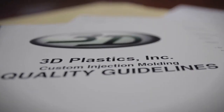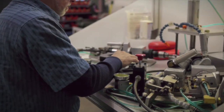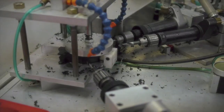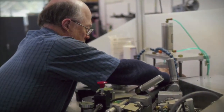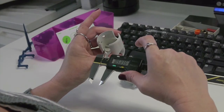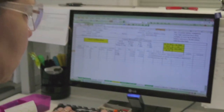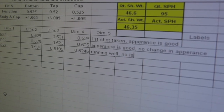Quality assurance for our company operates at many different levels. It starts with the person operating the machine — if there's a condition not in conformance with what the customer requires, they will set out a sample and another person takes a look at that. If it's still undetermined, they contact me and I would then contact the customer. In addition to that, before any product goes out the door, we have a person in our shipping department verifying the part number, that the customer has ordered the right configuration and right color — one last quality check before it goes out the door.